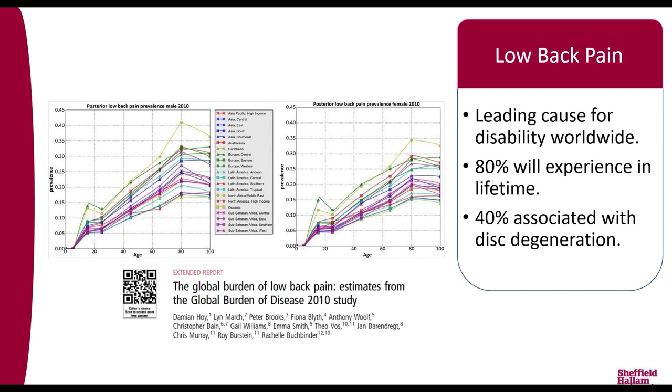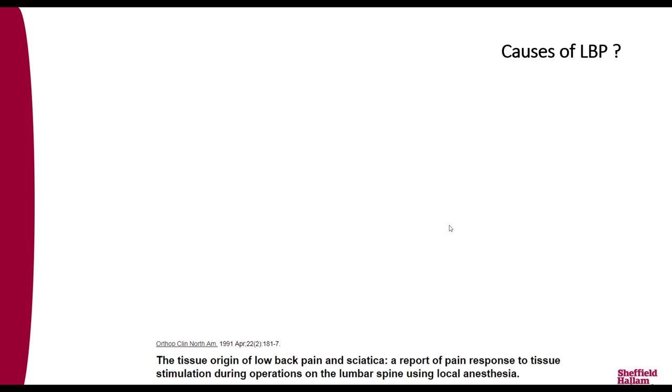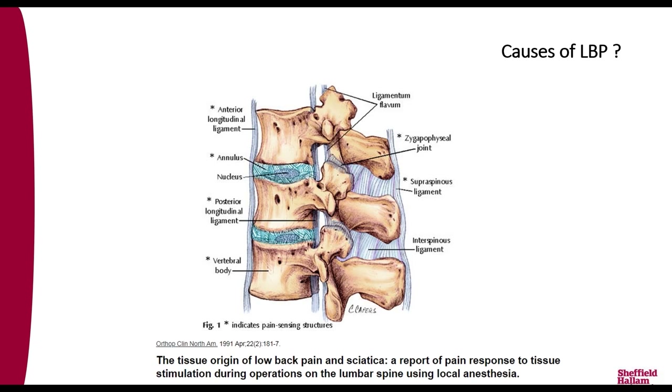Why is disc degeneration so important? Disc degeneration is known to be a key cause of low back pain, associated with around 40% of all low back pain cases. Low back pain is actually the leading cause of disability worldwide, and it increases with age, but there is quite a high prevalence among individuals of working age. 80% of the population will experience back pain at some point, and many will go on to develop chronic back pain, which becomes extremely debilitating.